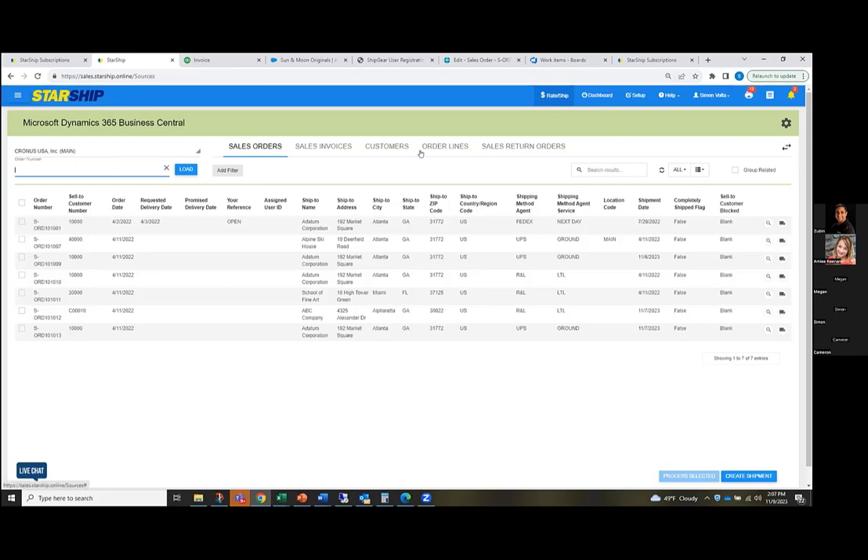Now you can see across the top, we do have different document types that we support — primarily the main ones that a lot of users are using: sales orders and sales invoices are common. If you're going to do a bulk shipment — like around the holidays when people want to just dump a list into Starship in a one-time shipment — we can also ship one-offs with the customer database, because we do store all of that information as we ship. And any sales return orders are also supported in here. One note: we do not support anything with warehouse shipments today. So if you are utilizing a warehouse shipment workflow, that is not something we support in today's workflow.